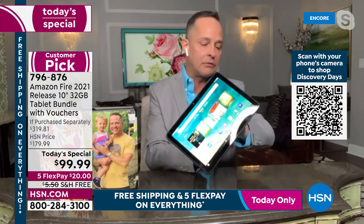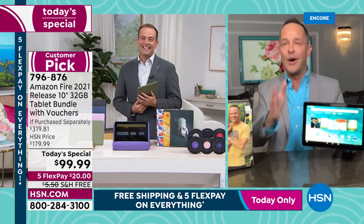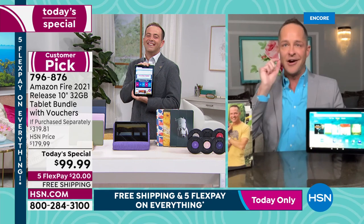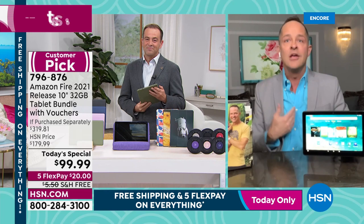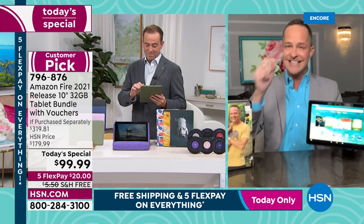We've been on air for 90 seconds and almost 2,000 have already sold. Amazon knows HSN will sell every single one of these tablets they've been given — thousands and thousands today. When you have time to explain the product properly, people respond, and the sales counter proves it.